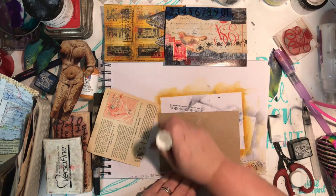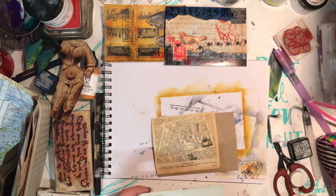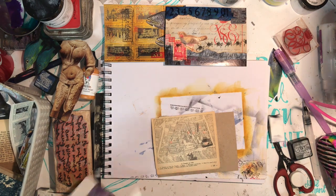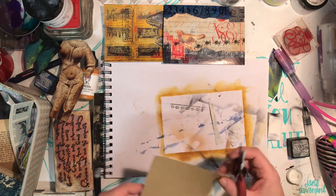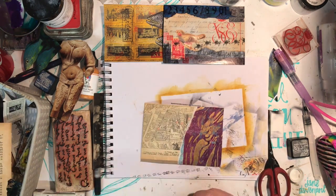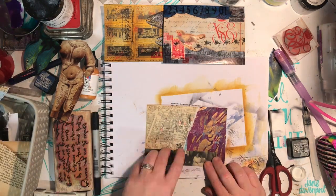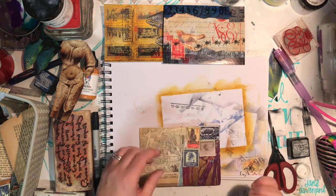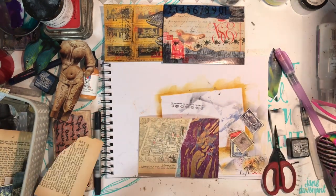The bird you can see on that piece is a scrapbooking ephemera piece from Kaiser Craft — it just fitted. I've also got bugs stamped across the page, which is another thing Nick Bantock uses a lot in his artwork: entomology — butterflies and beetles wandering across the page in a random fashion. The really good thing about that is you get this line for your eye to follow.